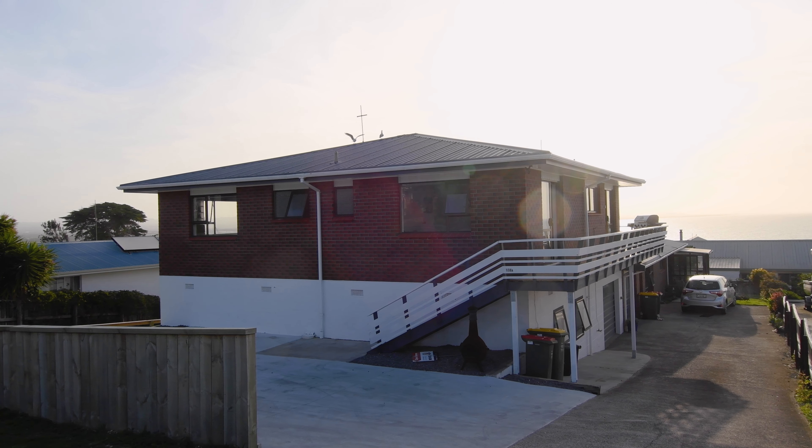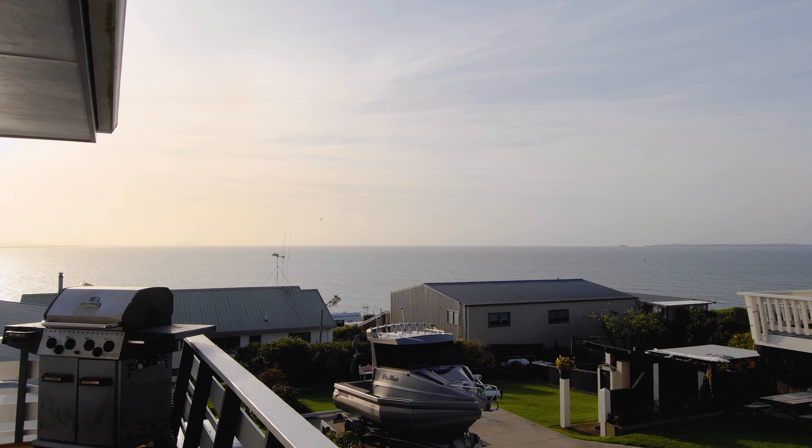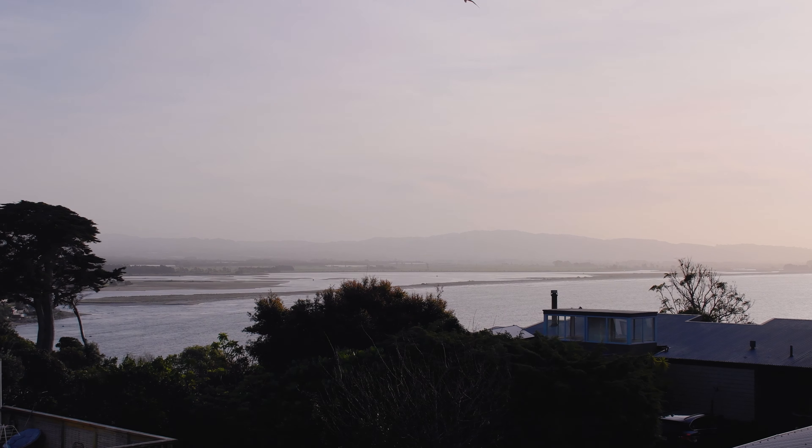Unpack the boat, boards, bikes and fishing rods and perch yourself on the deck with a cool drink in hand. Soak in the views and listen to the sound of the sea. This is how your endless summer looks from now on.